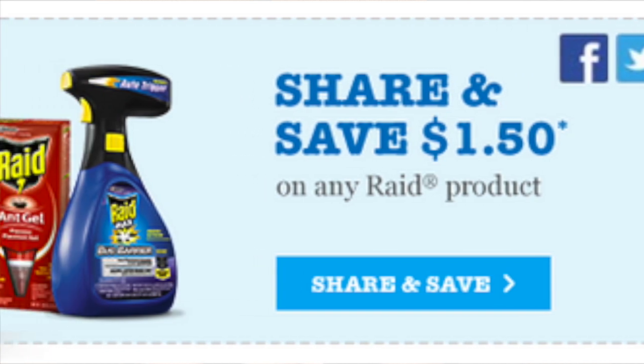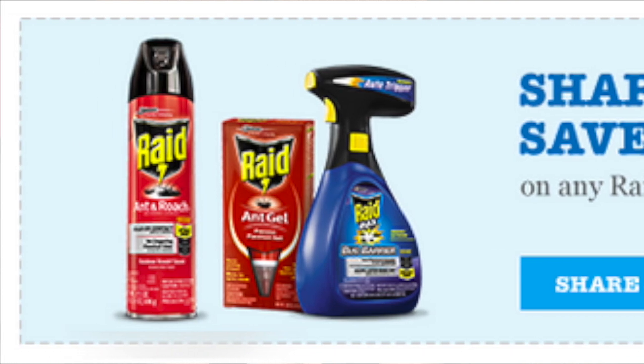The next deal is on the Raid Ant Baits, the four-count, regularly priced at $3.39. They are on a promotion for buy three get a $5 Target gift card. You buy three and use three of the $1.50 off one printable coupon from rightathome.com — you'll need two computers to get three prints. There's also a 30% Cartwheel. After those you will pay $2.62 and receive a $5 gift card. There's also a $0.75 rebate for Raid products on Ibotta, making it an even further money maker.